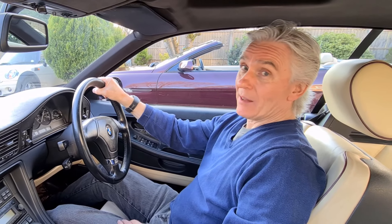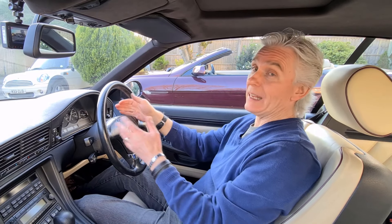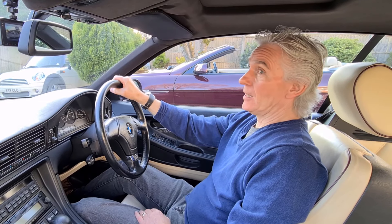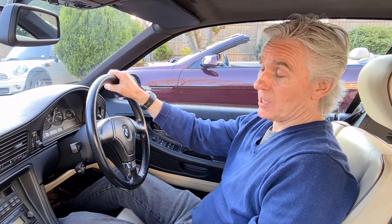Hello and welcome to Tim's BMW repairs and information. One thing you don't want to see pop up on the MID while you're driving, or the instrument cluster on an E32, E38, E39 and so on, is 'Trans Fail-Safe Prog.'